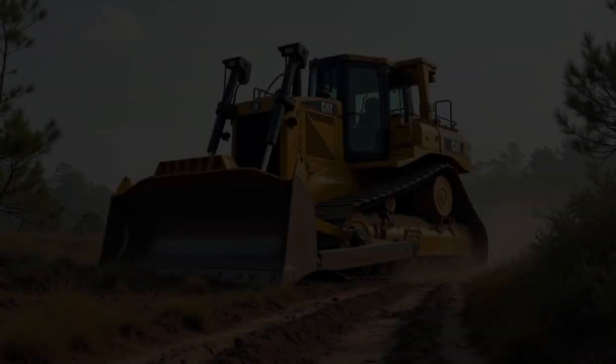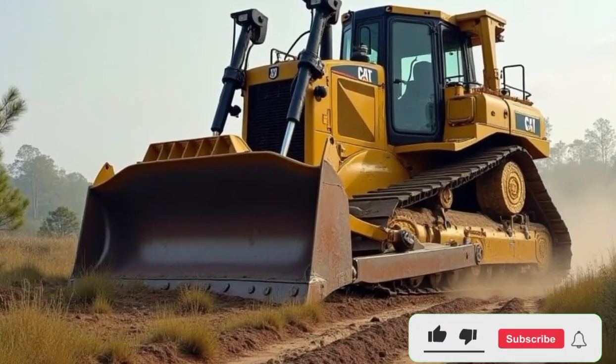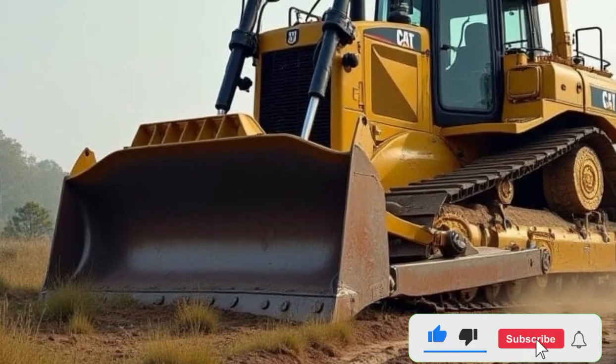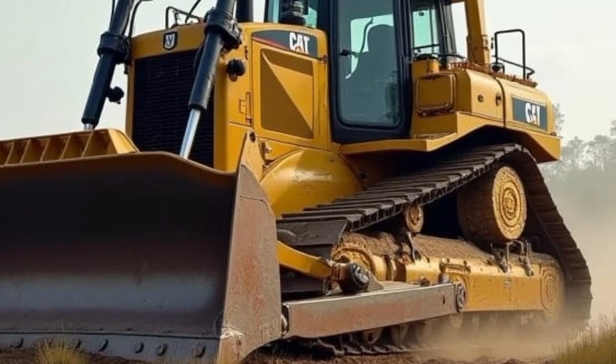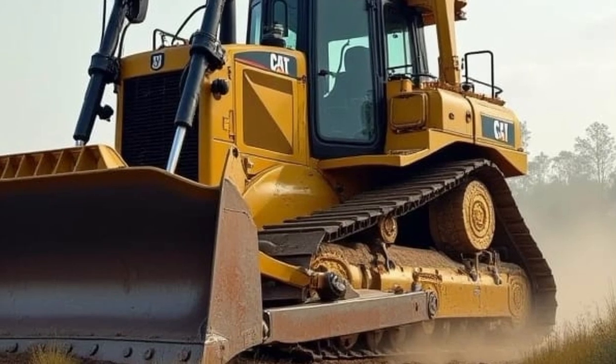This bulldozer is designed for the toughest, most demanding tasks on the planet, and it delivers in every way possible. The 2025 Caterpillar D11 is a beast when it comes to power and performance. With its robust frame and heavy-duty build, it's capable of moving massive amounts of material quickly and efficiently.